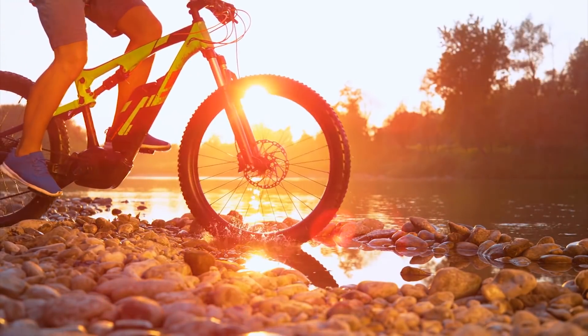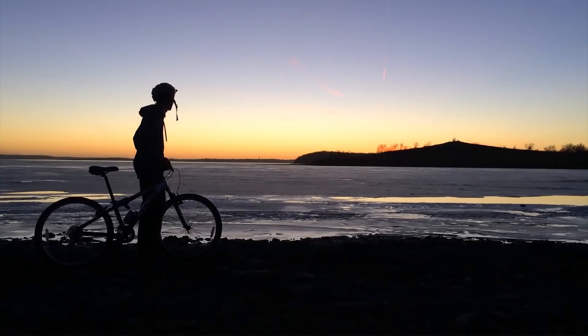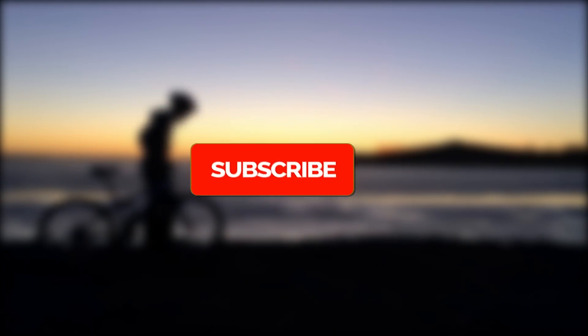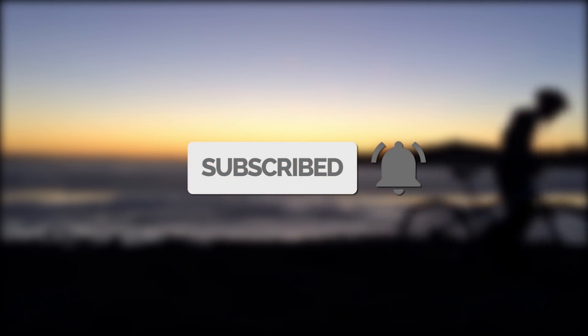If you refuse to settle for anything less than the best, you'd be remiss if you didn't check out these 10 cool gadgets for your bicycle. Before we get started, make sure you hit that subscribe button so you can keep up to date with all our latest and most exciting content.